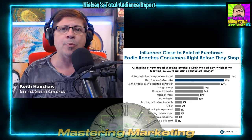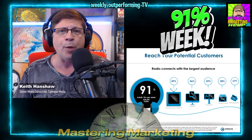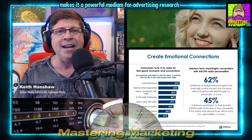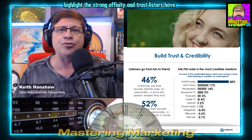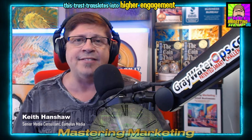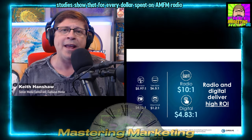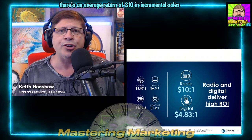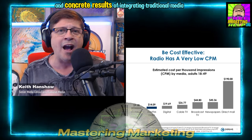Our approach is grounded in extensive research. Nielsen's Total Audience Report shows that AM/FM radio reaches 91% of the U.S. population weekly, outperforming TV. This extensive reach, combined with the emotional connections that radio fosters, makes it a powerful medium for advertising. Research from Jacobs Media and Mara Matchbox highlights the strong affinity and trust listeners have for their favorite radio personalities. Nielsen's ROI studies show that for every dollar spent on AM/FM radio ads, there's an average return of $10 in incremental sales.